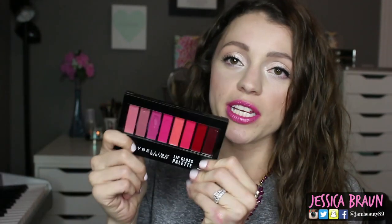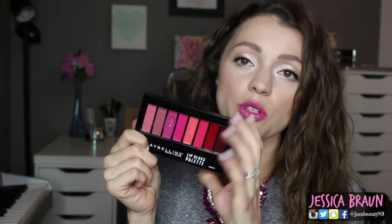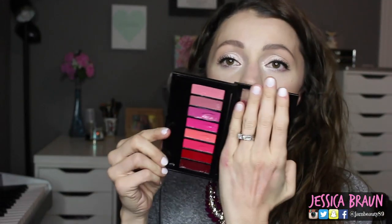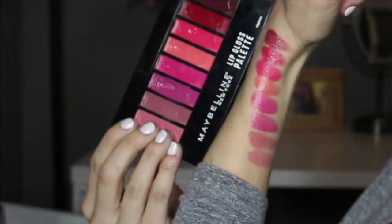So the first thing, let's talk about the packaging. It's beautiful — it's simple, it's black, it's really sleek. In the drugstore, no one has come out with a palette like this, at least not in my lifetime of wearing makeup. The range of colors is really good; it really does go from a very light color to a very nice deep color.